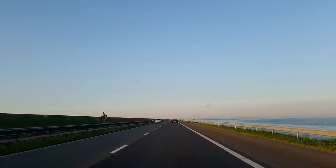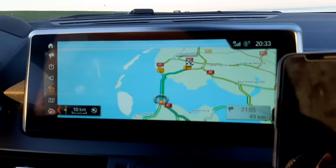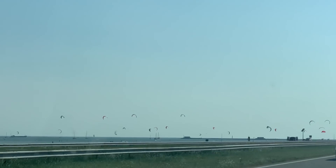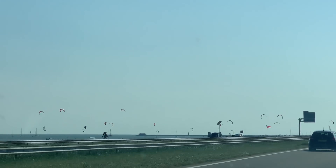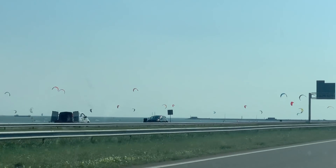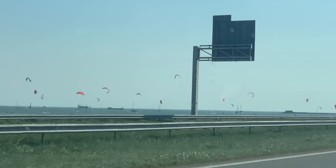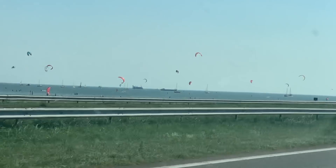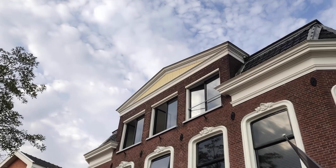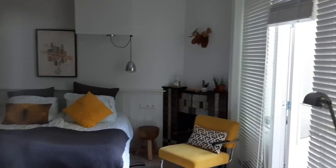To get to Friesland, we had to cross the Afsluitdijk. The Afsluitdijk is a dam constructed between 1927 and 1932 that is 32 kilometers in length. The dam serves as a sea barrier to protect the inland against flooding. Driving over this dam with the sea so close, I was reminded of the Pacific Coast Highway in California. We arrived late on Friday evening to our hotel, the Stads Logement Water Singel, in Sneek.